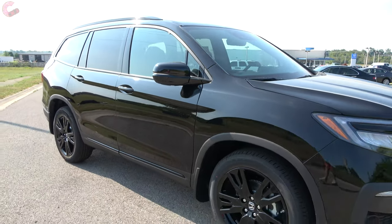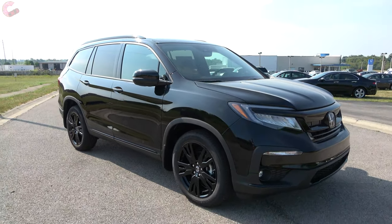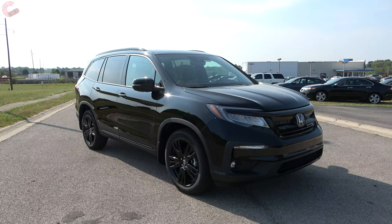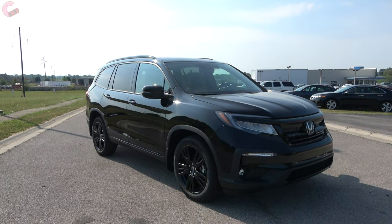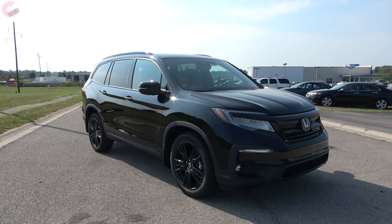Well guys, we hope you enjoyed watching the very first in-depth look at the 2020 Honda Pilot Black Edition Elite. Please hit those like and subscribe buttons if you haven't already, and we'll catch you next time for more of the latest automotive delicacies.